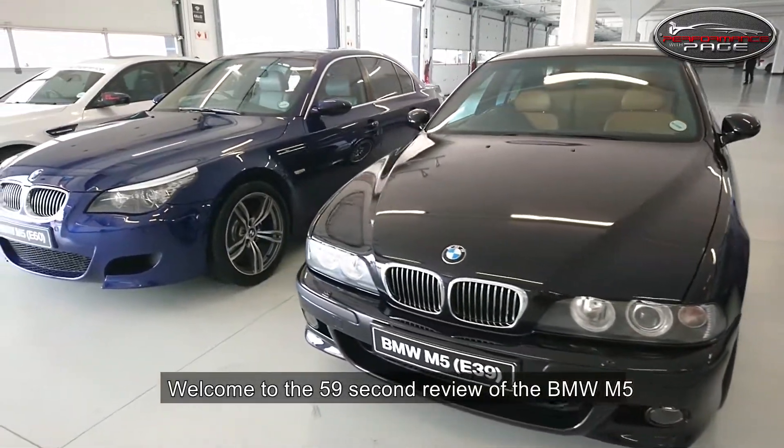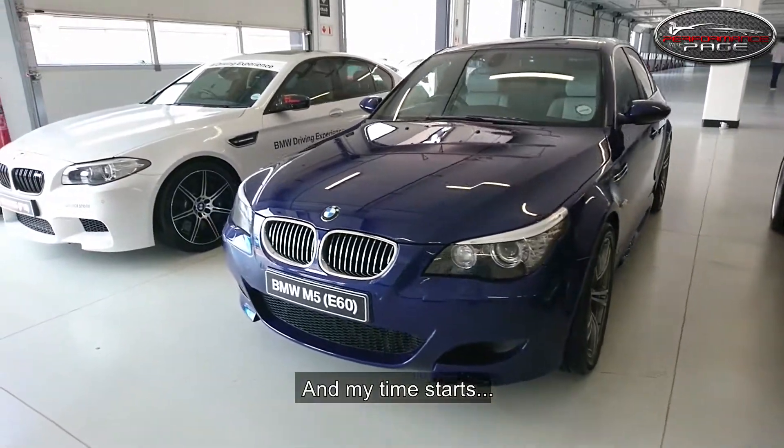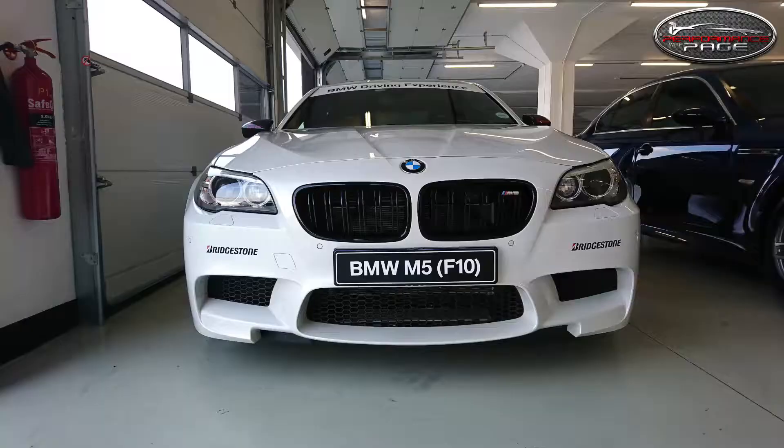Welcome to the 59 second review of the BMW M5, and my time starts now.